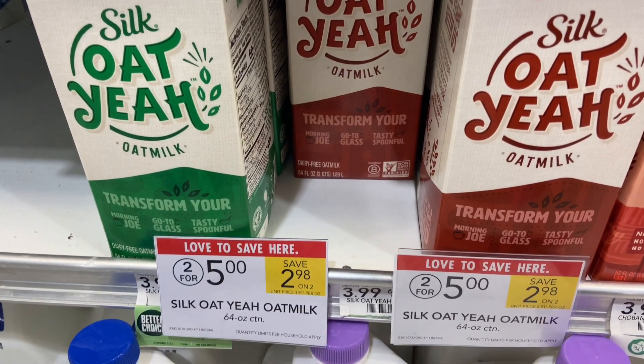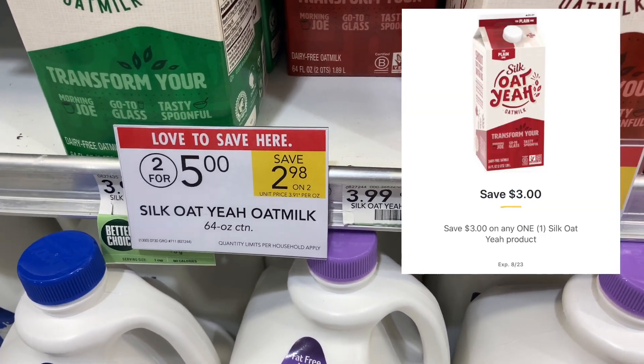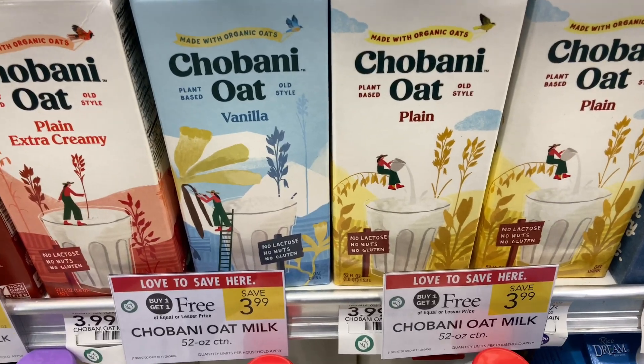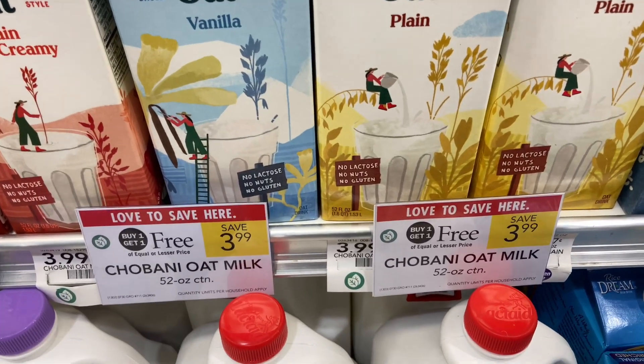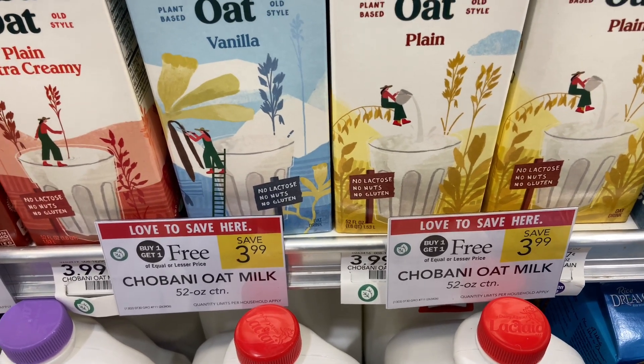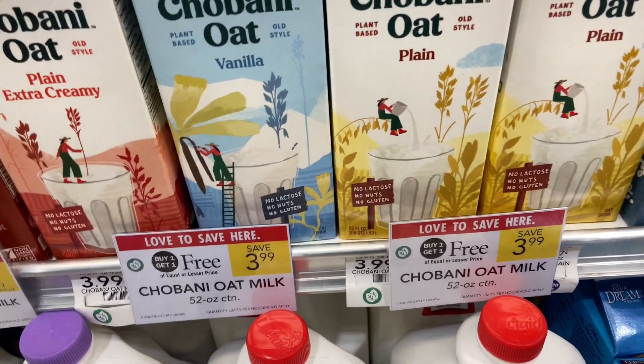Silk oat milk is on sale two for $5. There is a $3 digital coupon making this a $0.50 money maker. The Chobani oat milk is the same deal as the coffee creamer — buy one get one free at $3.99 with $3 coupons; you can use two of them making this a $2.01 money maker.